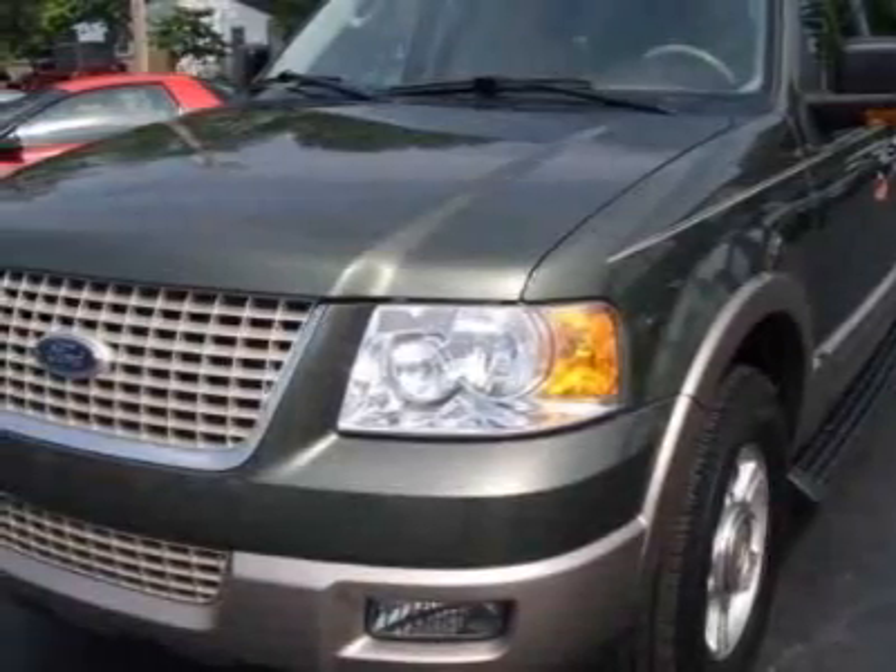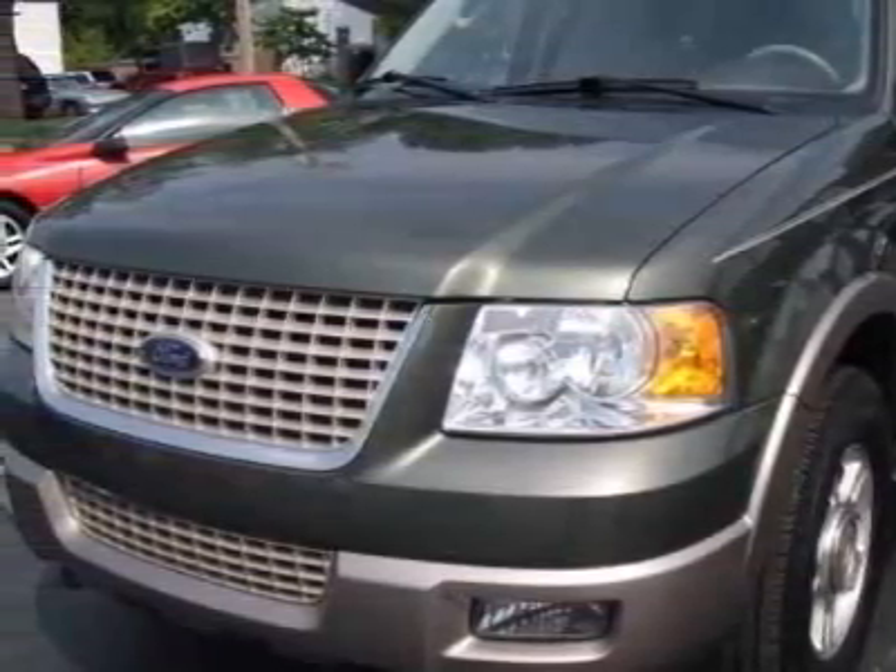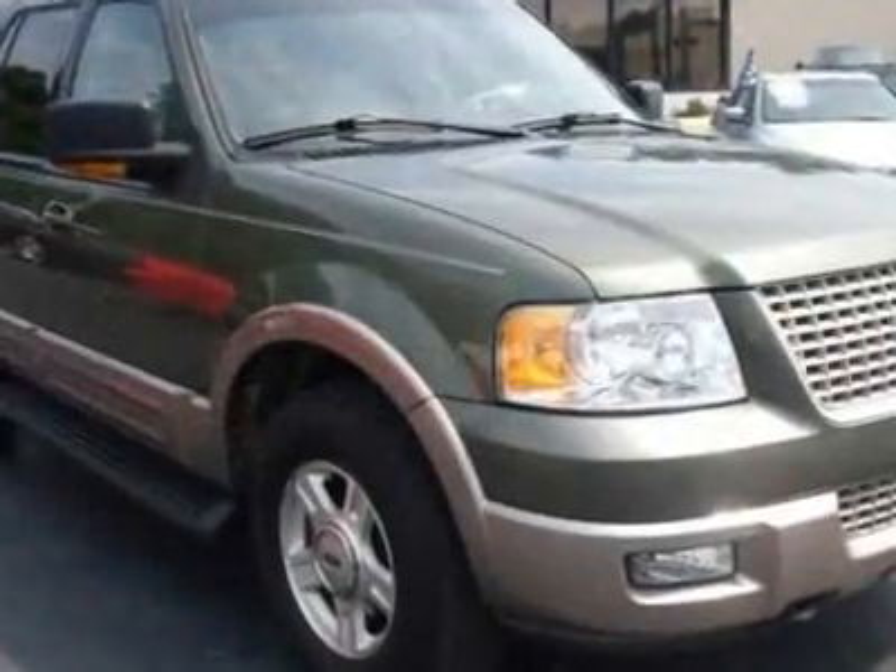Look at this 2003 Ford Expedition. For your protection, a warranty is available for this vehicle.